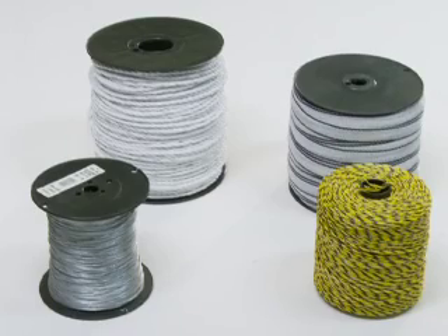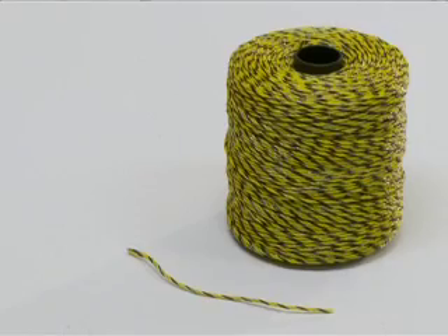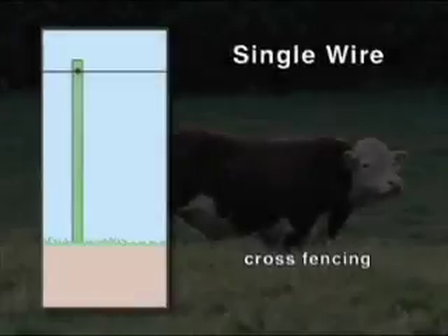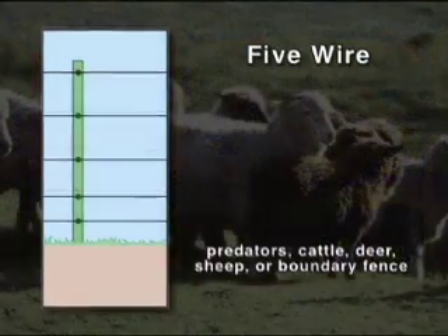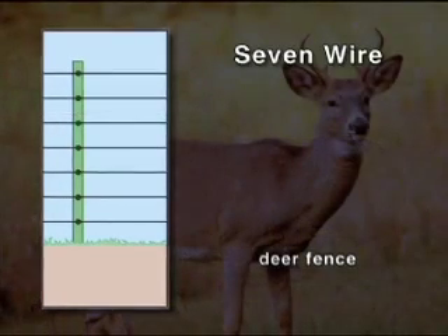Fence wire: Electric fence wire conducts the electric charge from the fence controller around the length of the fence. Your fence can use high tensile steel wire, poly tape, poly rope, poly wire, or a combination of materials. Poly tape, poly rope, or poly wire can also be added to barbed wire or board fences to create an additional level of control and security. The height and spacing of the wires will vary with the animal you are containing. Position one electrified wire at the animal's shoulder height — this will cause it to hit the fence with its nose, making it back up.